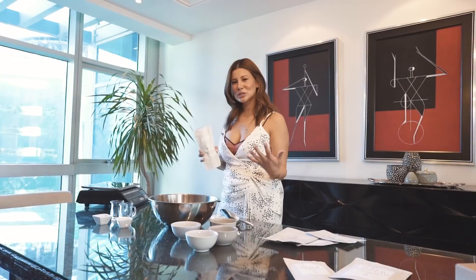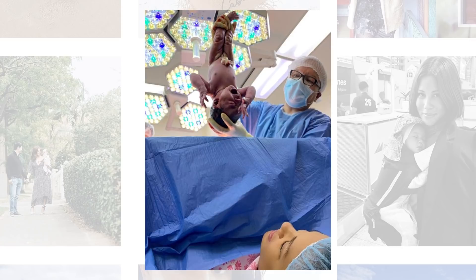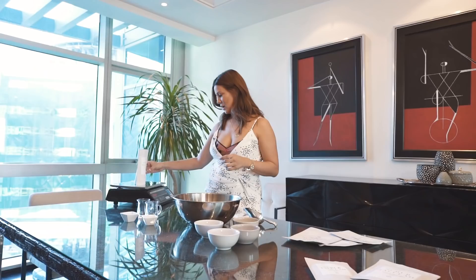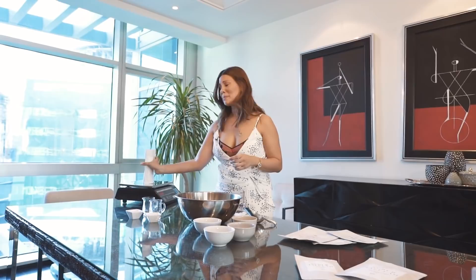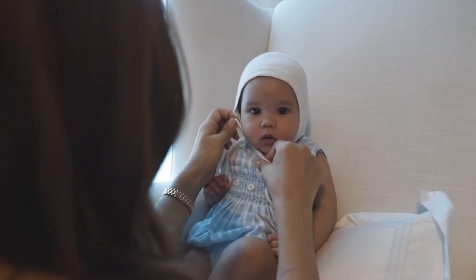I thought that motherhood would be a little bit different — a little bit easier but a little bit harder at the same time. One day is hard, the next day is easy. One day is easy and the next day is hard. She really just challenges me in ways I've never been challenged before. The best thing about being a mom — I can't even explain it. Just the way that she looks at me, I think for me, is the best part.